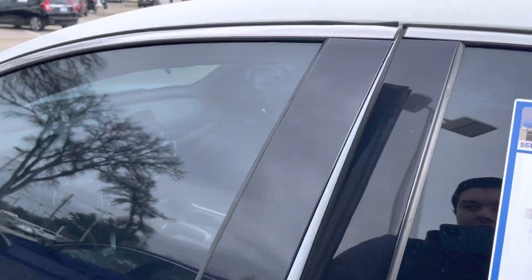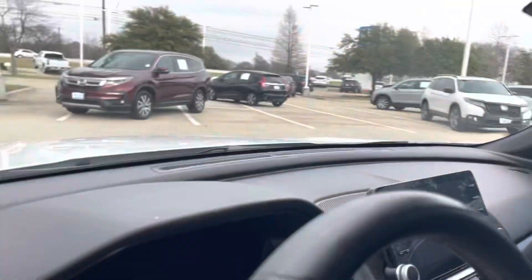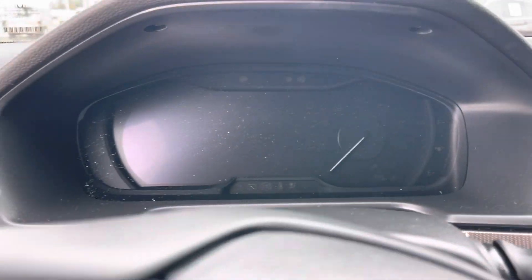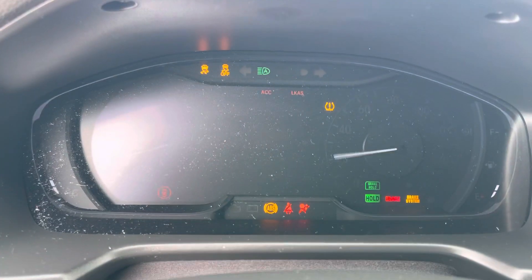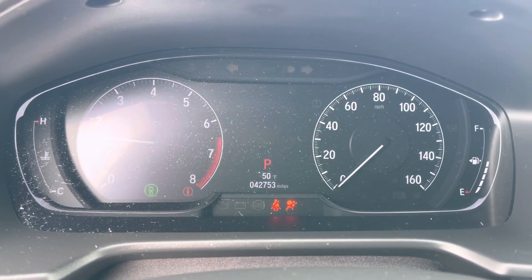Let me show you how it looks on the inside. You have a full black interior with the black headliner. This one does have 42,000 miles.